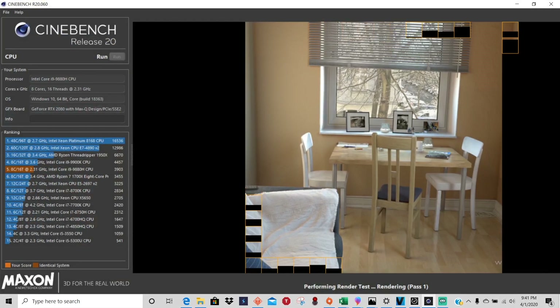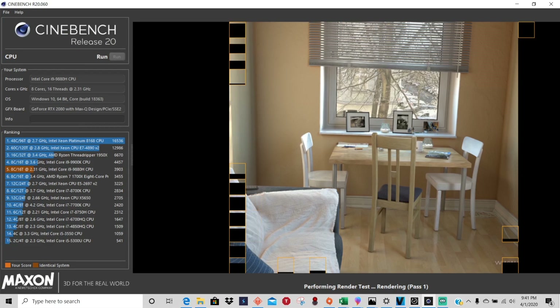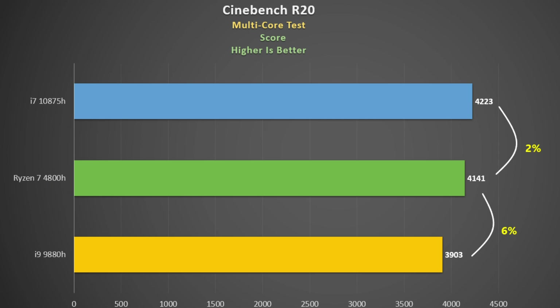Now we're all familiar with the Cinebench R20 test — it's quick and easy and a good way of measuring CPU performance. This is the multi-core test, and higher the score the better. The 4800H and the 10875H are very similar here, which is a great testament to Ryzen considering it uses close to 70 watts less.